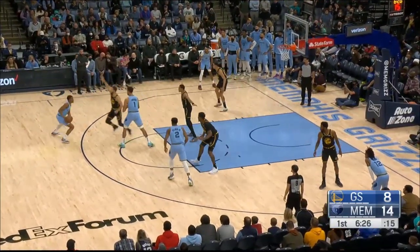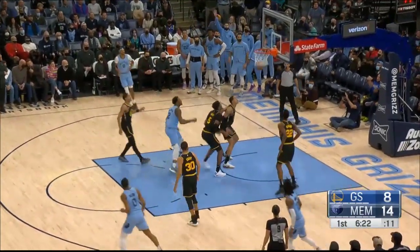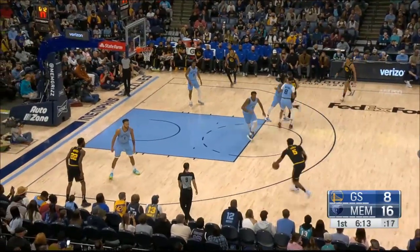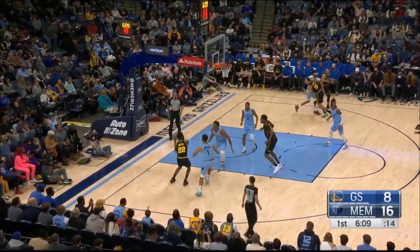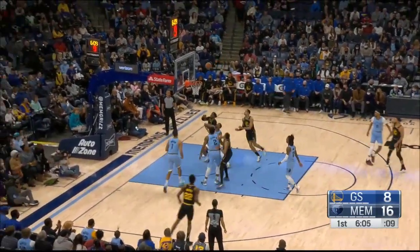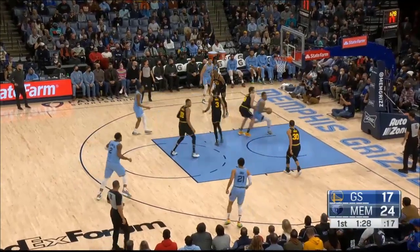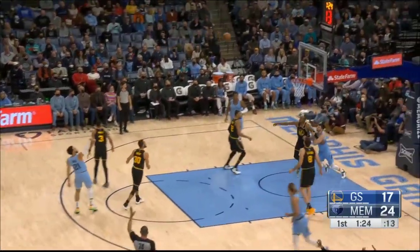Memphis won the first meeting, Warriors won the second. Warriors made 19 threes in that second meeting. Xavier Tillman — first opportunity to score there. Look at this run — 14-0. Jordan Poole for the floater. And Clark, Bjelica had a pin behind the backboard.